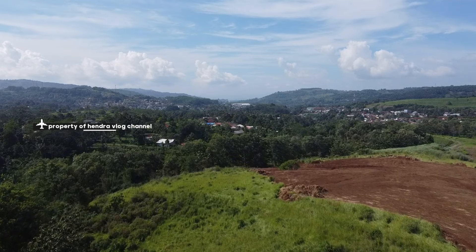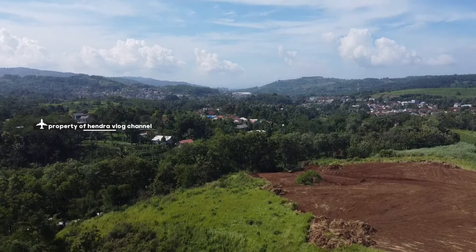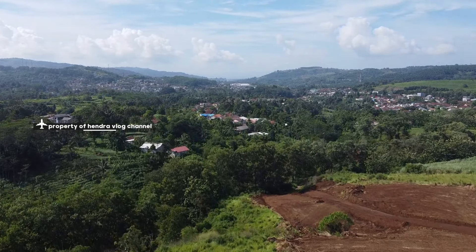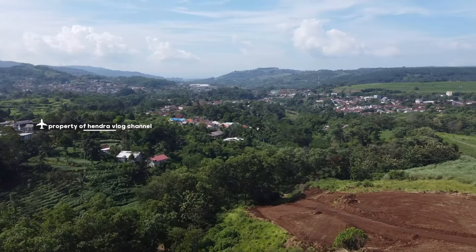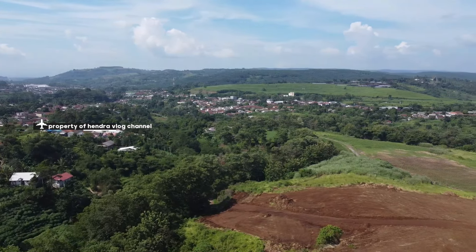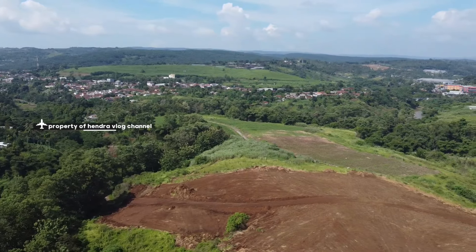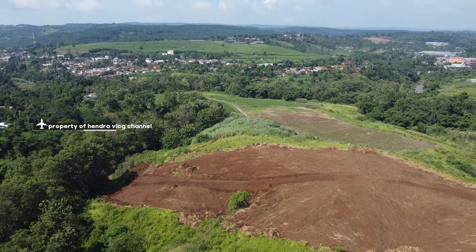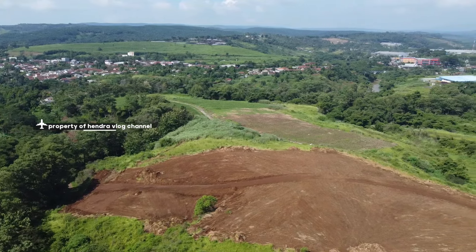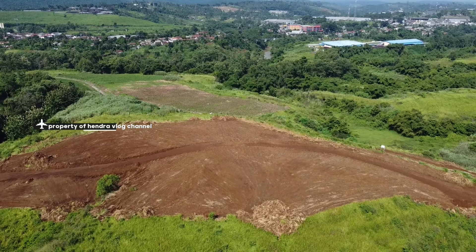Assalamualaikum warahmatullahi wabarakatuh, selamat datang kembali di channel Hendraplug Channel. Untuk hari ini, saya kembali hadir mengudara untuk berbagi informasi terkait pembangunan Bocimi tahap 3. Sekarang drone sudah berada di lokasi kawasan pembangunan Bocimi tahap 3, terdekat dari desa Cisarua. Ini lokasi ujungnya, untuk dari kawasan kampung Sekarsari.